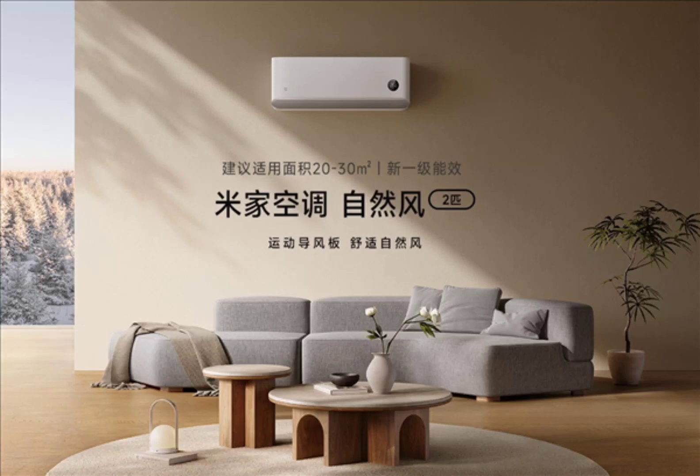Xiaomi launches the Mijia Air Conditioner Natural Wind 2HP with temperature and humidity control. The new air conditioner offers level 1 energy efficiency and a compact size, saving space and making it suitable for domestic use. Despite the compact size, it offers the same performance as a 2-horsepower cabinet unit.